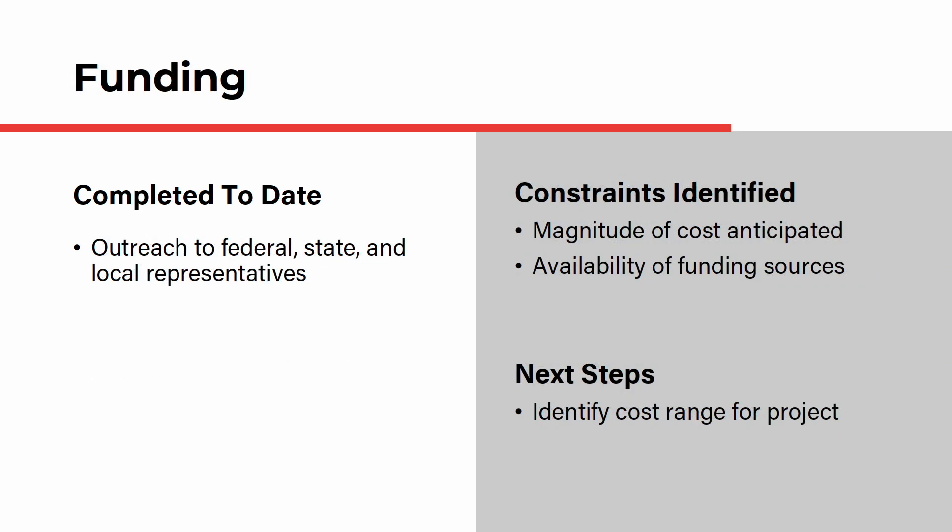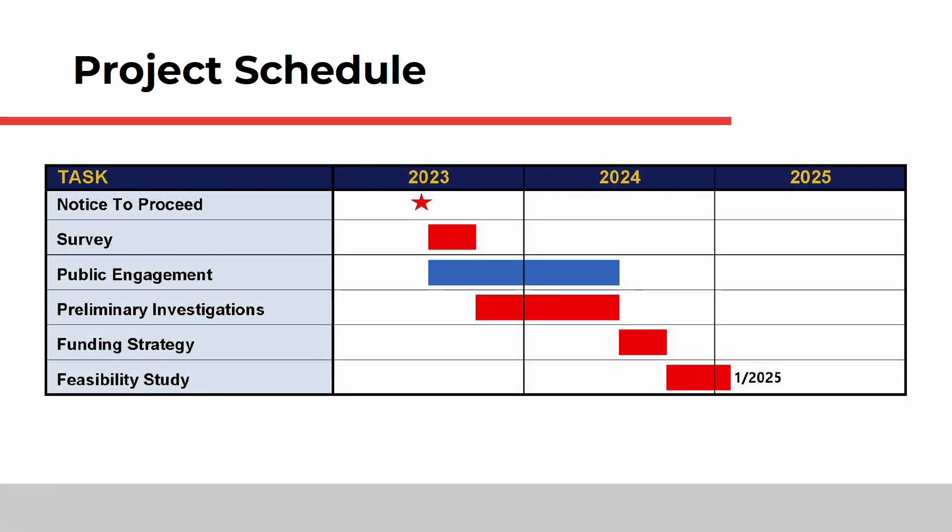The project cost and funding are also critical to the project's success. The team has conducted outreach to federal, state, and local representatives to raise awareness of the project and assess funding possibilities. The next step in this assessment is to identify the cost range anticipated for the project. The team is currently conducting community outreach in tandem with the preliminary investigations, which is anticipated to wrap up in the summer of 2024. These activities will be followed by the funding assessments into fall of 2024 and completion of the feasibility study in January of 2025.